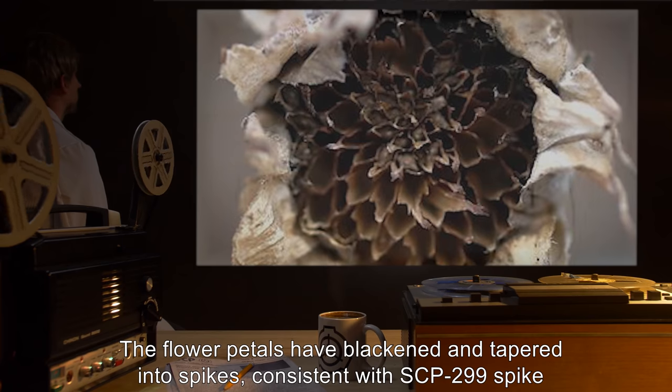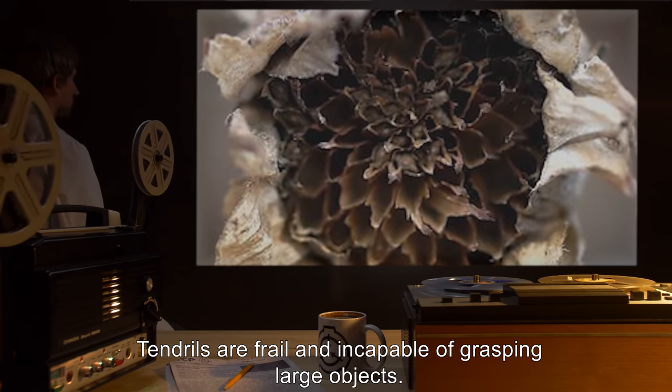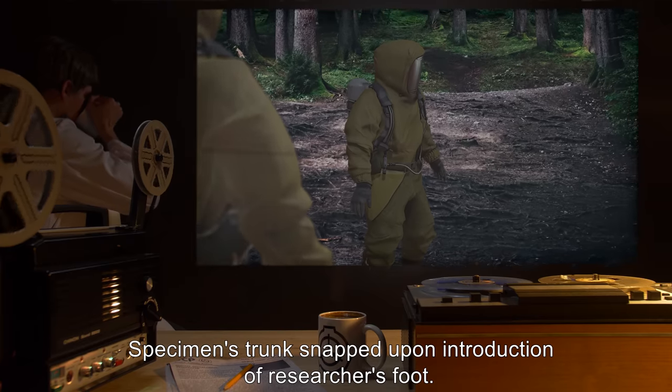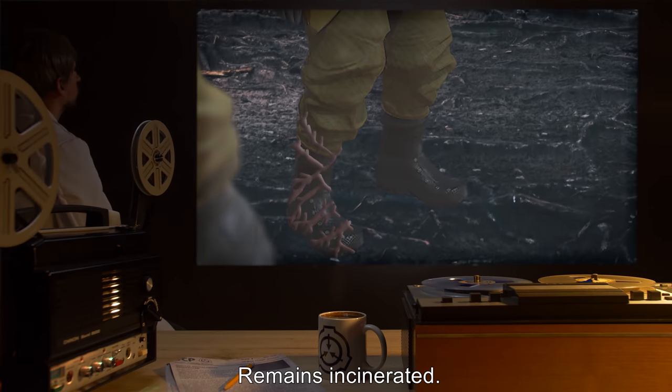Item: Sunflower. Consistent with SCP-299 spike branches, tendrils are frail and incapable of grasping large objects. Specimen's trunk snapped upon introduction of researcher's foot. Remains incinerated.